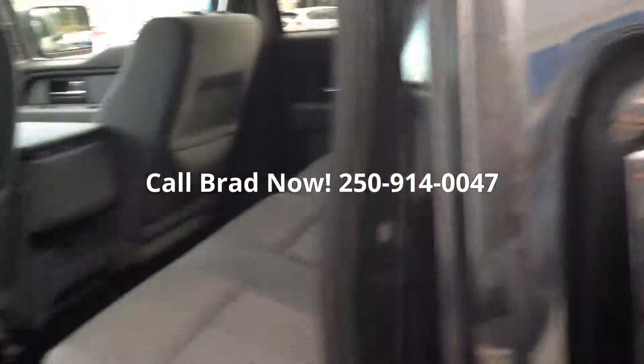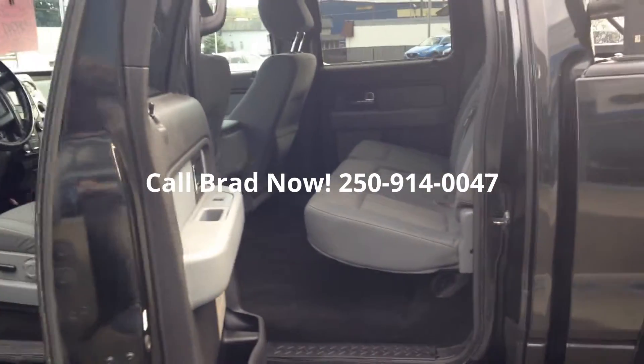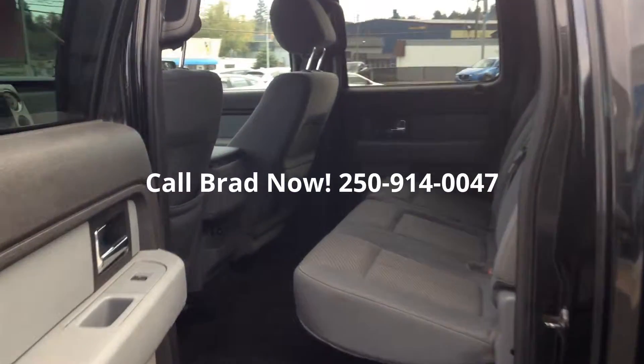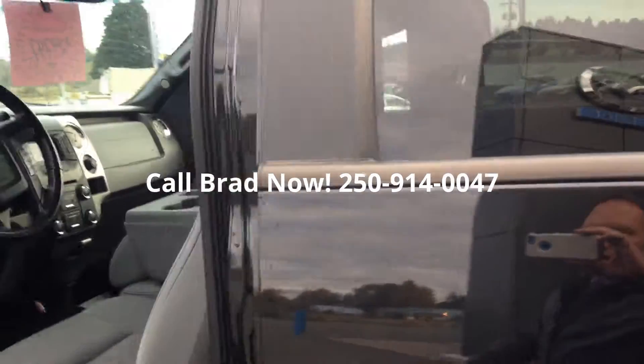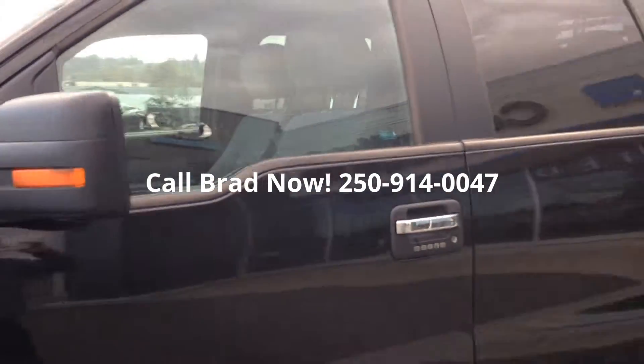So yeah, I invite you to give me a call and we can see if we can get together on this bad boy. Hope you have a great day, and again this is Brad the Rush, Coastline Mazda. You can get me at 250-914-0047.